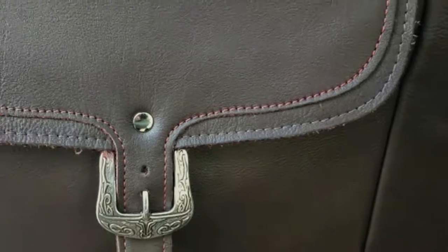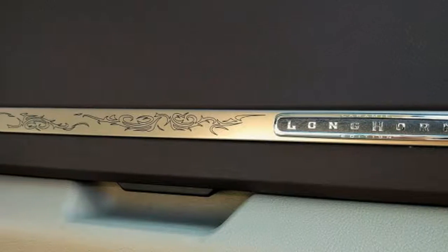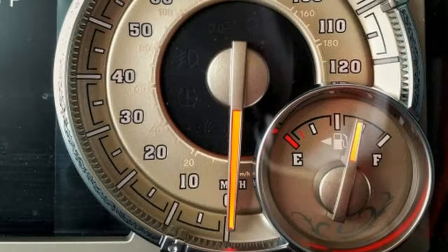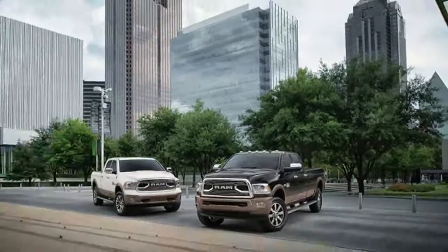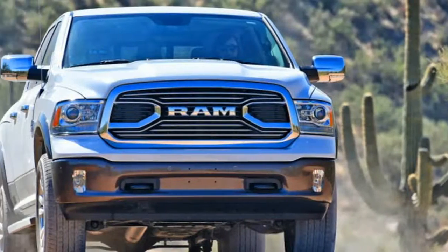It exudes strength yet still has a refined quality. Every time I drive a Ram, I expect it to start showing its age. It never does, and the new one's already coming early next year. The South Fork package adds a bit of bling, with flashy 20-inch aluminum wheels with silver inserts and chrome sidesteps, among other features.